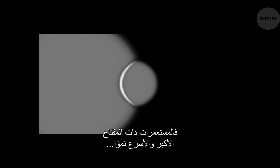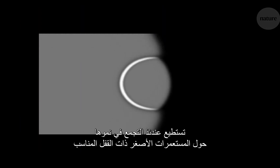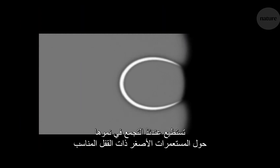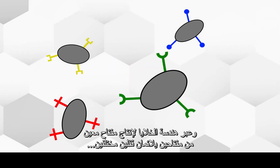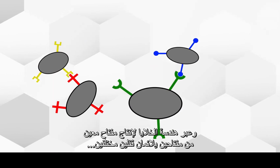Larger, faster-growing colonies with a key could grow around smaller colonies with the corresponding lock. What's more, by engineering cells to produce one of two different keys and two different locks, they could start to create geometric patterns.